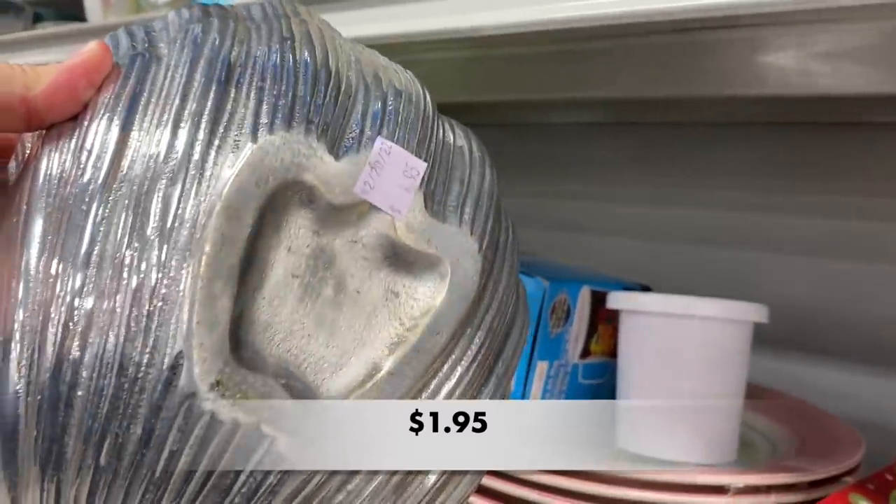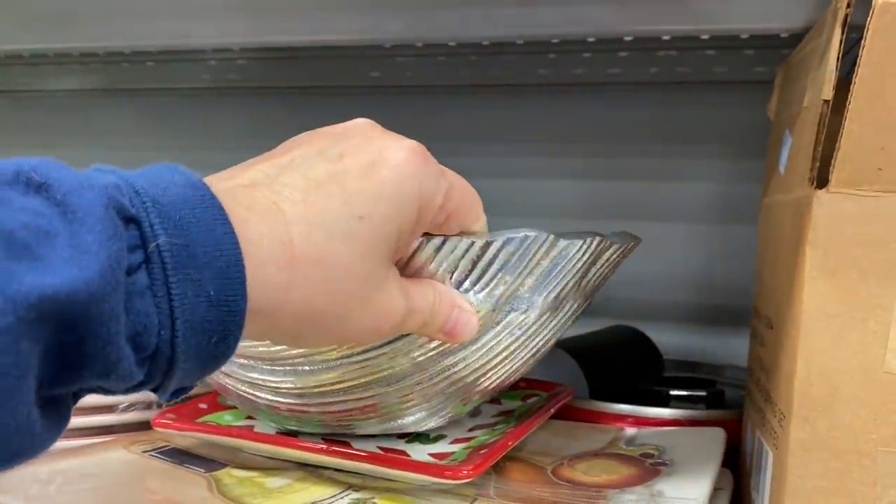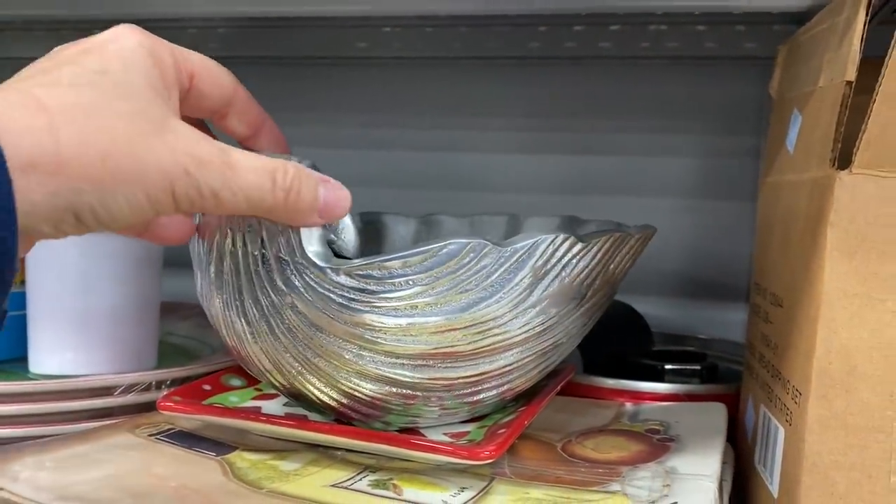I expected this one to be a little bit heavier. Maybe I was thinking it was pewter. I'm not sure what it was made out of, but it was super lightweight.